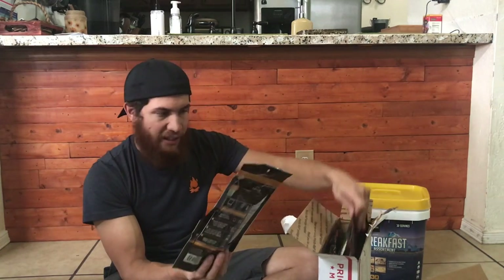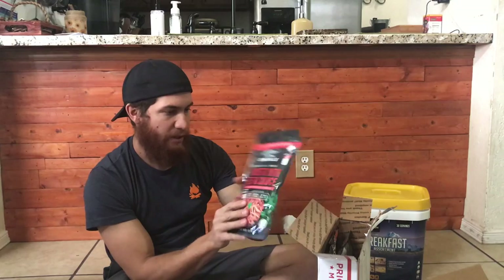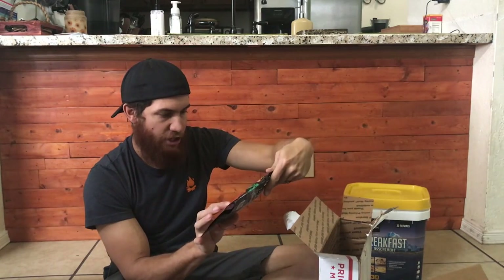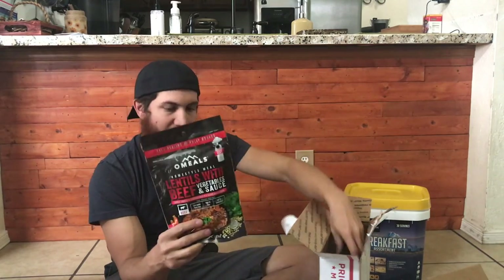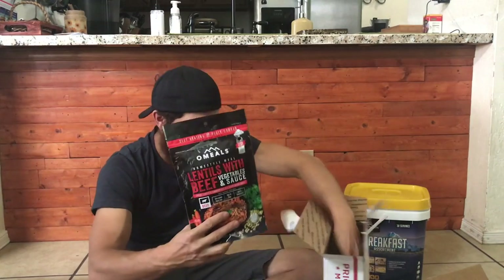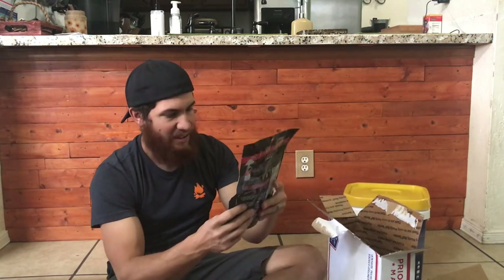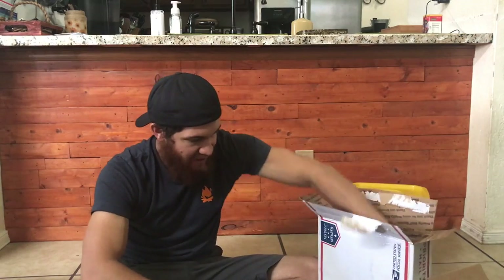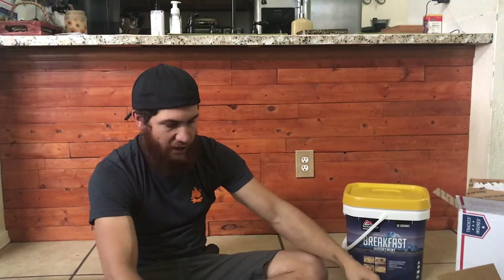Cool, excited to try this. Looks like I got a six-pack. I got vegetable stew with beef, spaghetti with beef and sauce, pasta — turkey chili with beans. These will be stored for a while, this is awesome. Lentils with beef vegetable and sauce — look at all these packets. Chicken creole with brown rice. Another turkey chili with beans, another spaghetti with beef and sauce, another southwest chicken, and vegetable stew with beef. This all looks awesomely delicious!